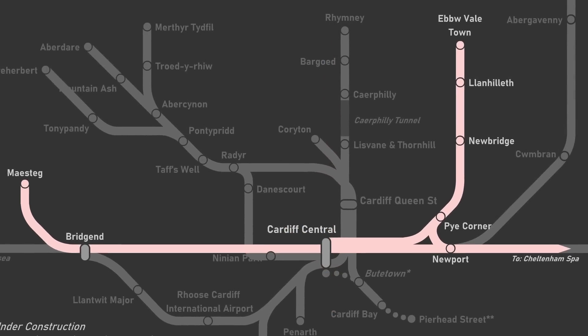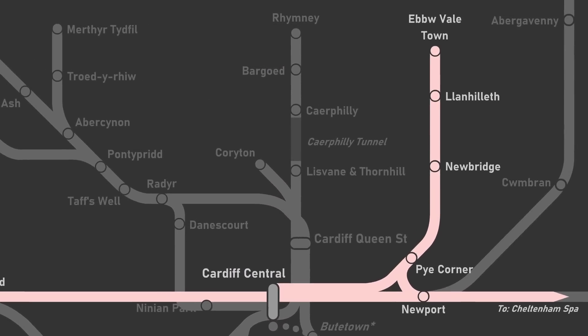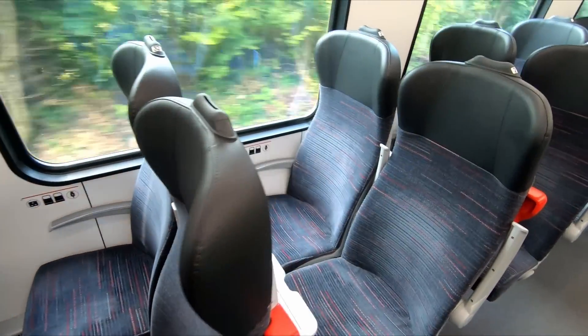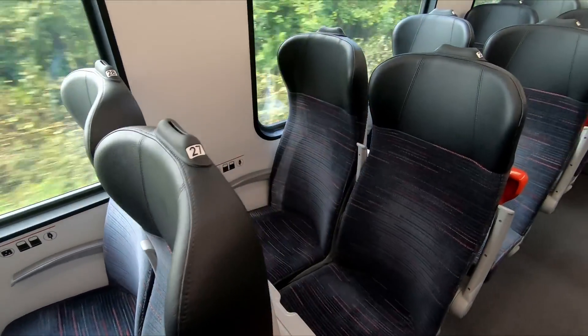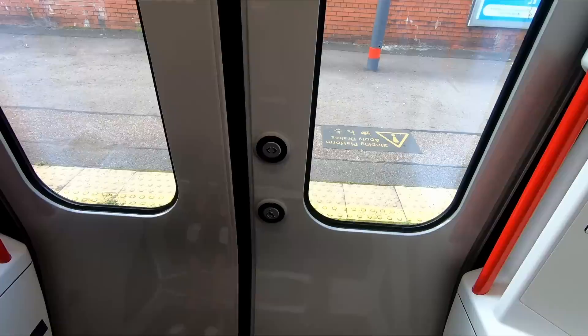The Ebbw Vale line falls outside the Core Valley upgrade. However, passengers will benefit from the introduction of Class 231s, which are very similar to the Class 756s — both based on Stadler's ubiquitous FLIRT design.